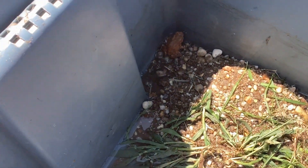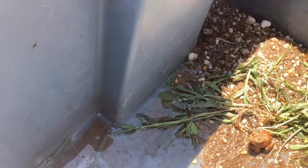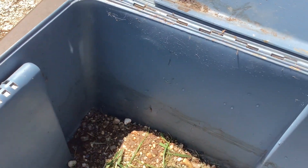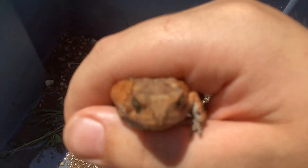Hi guys, welcome back to another YouTube video. Today we're going to be showing you this frog that we caught. If you can see, he's pretty cute.